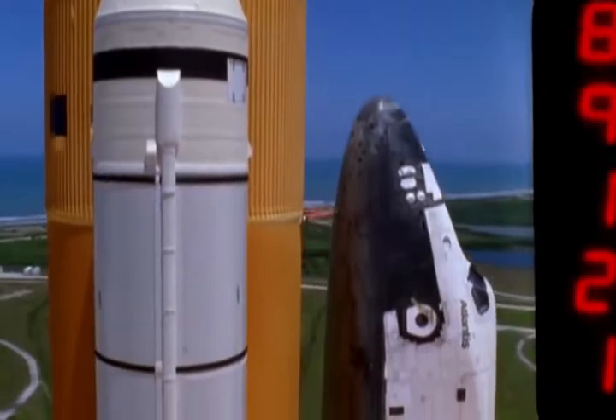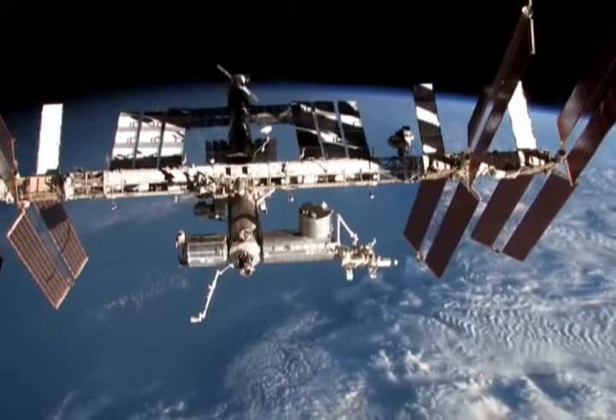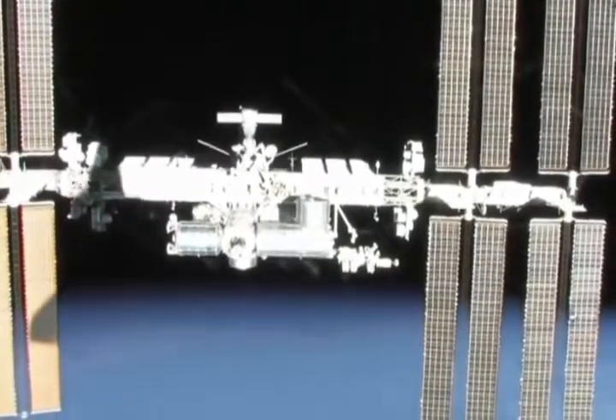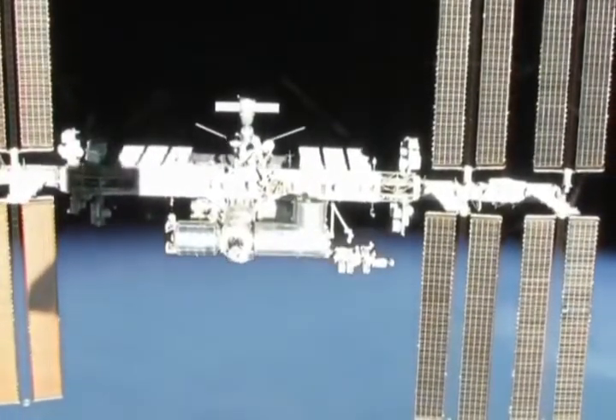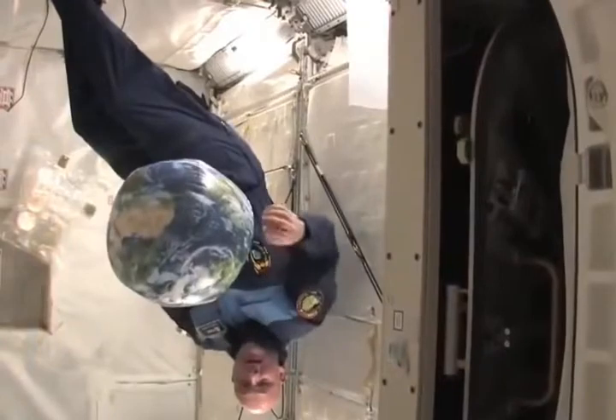A new generation of spaceships captured hearts and minds for three decades and helped build a castle in the sky that is our lasting home in space. Welcome on board of the International Space Station. We are flying around the planet at 28,000 kilometers an hour at about 400 kilometers altitude.